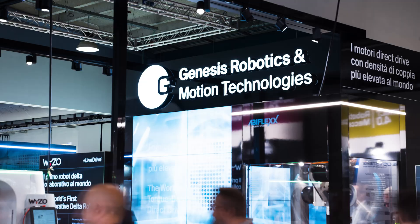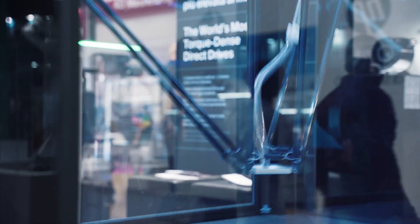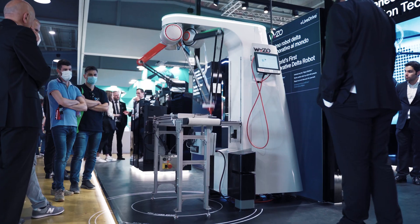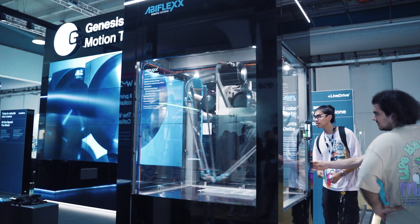Hello, I'm Chris DiLello, CEO of Genesis Robotics and Motion Technologies. I'm here today in our booth at SPS Italia in Parma, Italy to showcase our live drive technology specifically for Delta robots, including three robots in demonstration to show the various features and benefits of our live drive direct drive motors.